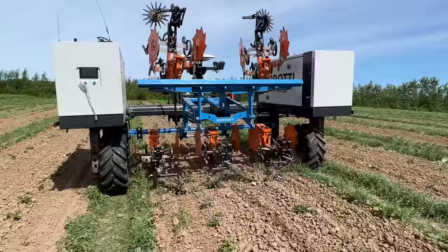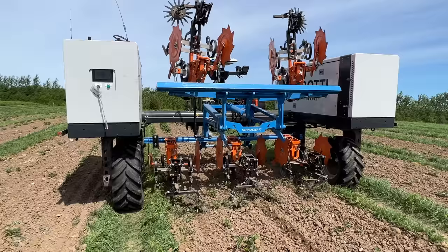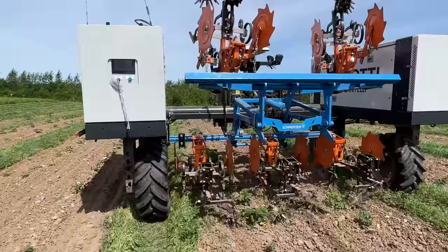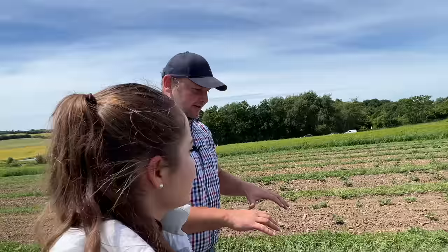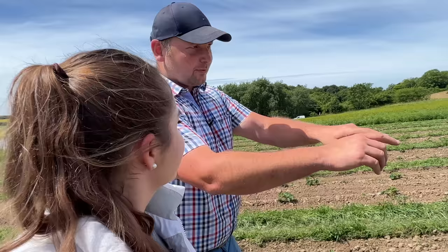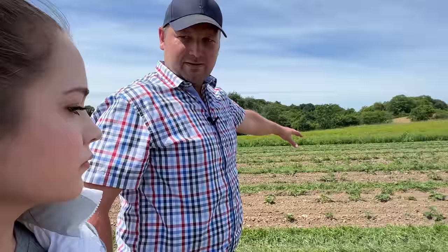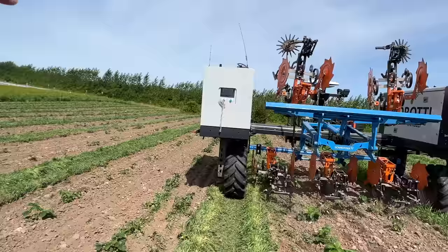We have lights for going at night time, cameras for remotely monitoring what it's doing, and then we have the hitch in the center. One of the basic things in the construction is to have the implement in the center of the weight distribution. We have also surrounded the implement with safety systems, so if you had an implement running out here, you need a separate safety system — by having the implement centered, we completely cover it.